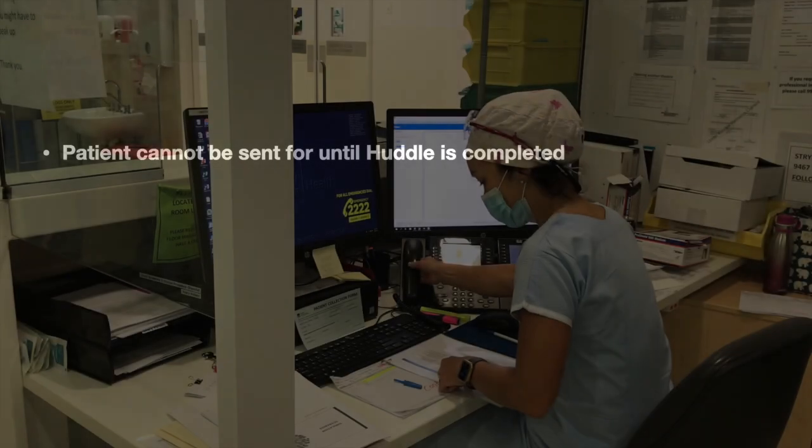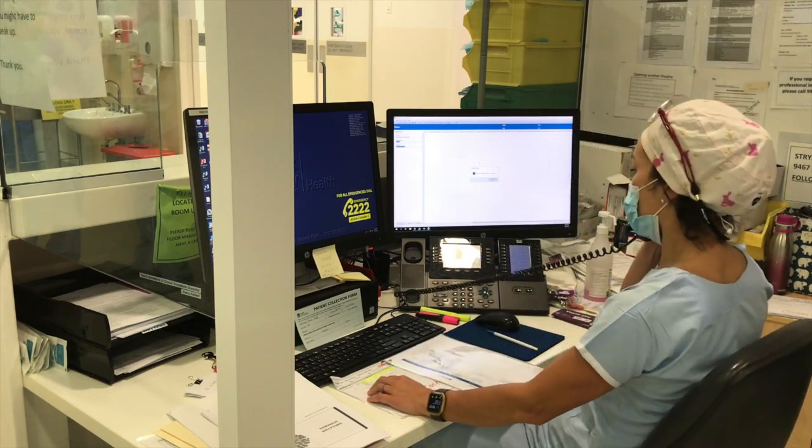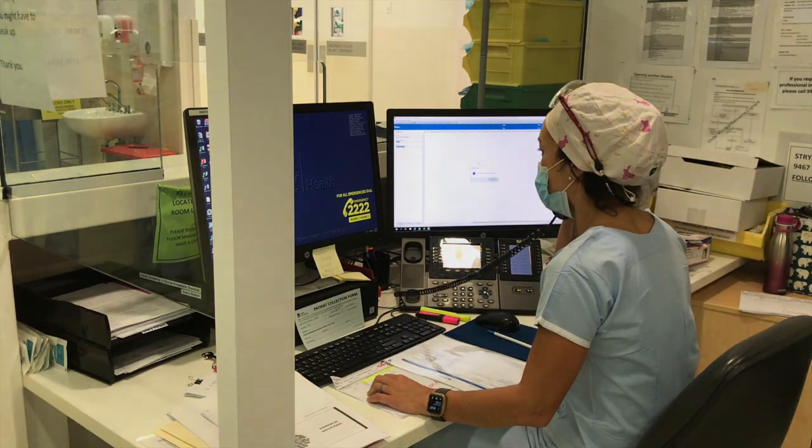With all clinicians, the following should be communicated: the timing of the huddle, confirmation of whether the clinician will attend in person or via phone, and if en route, that the patient cannot be sent for until the huddle occurs. They will then contact the ward team leader to ensure the patient is ready for transfer, pending completion of the huddle.